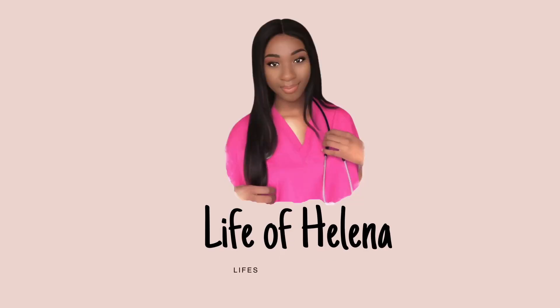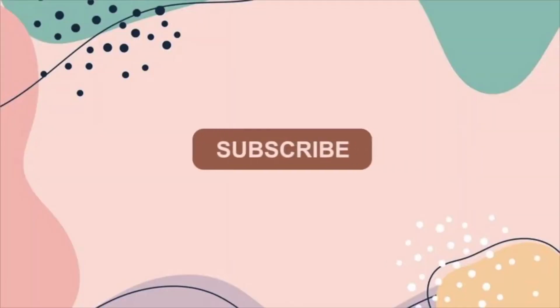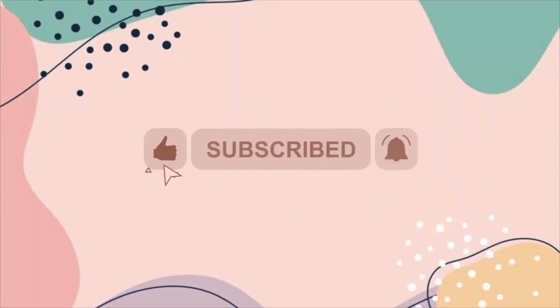Hi guys and welcome back to my channel. My name is Helena. So today is actually a sit-down video and it's basically just tips for people who are starting their clinical year or currently in their clinical year — basically tips on how to survive it. These are things I've learned. If you know someone that's about to start or currently in their clinical year, send them this video. I'll get straight into it.